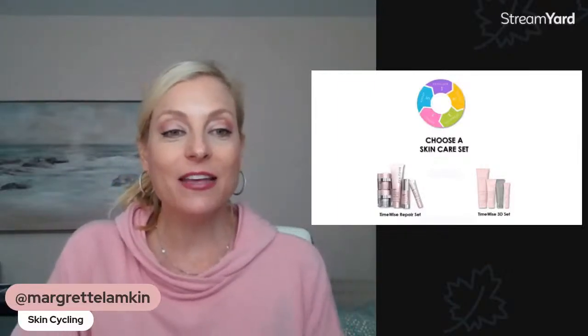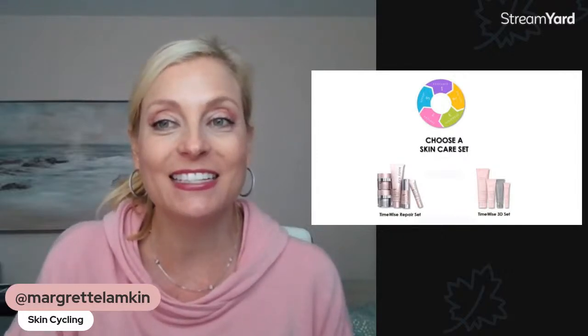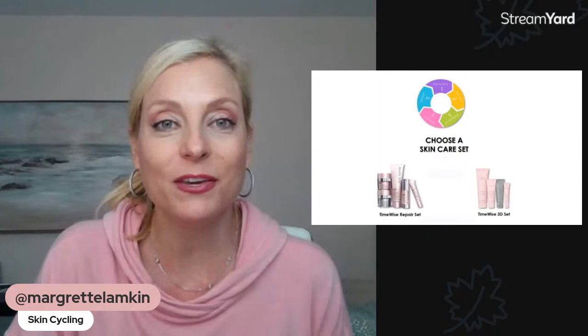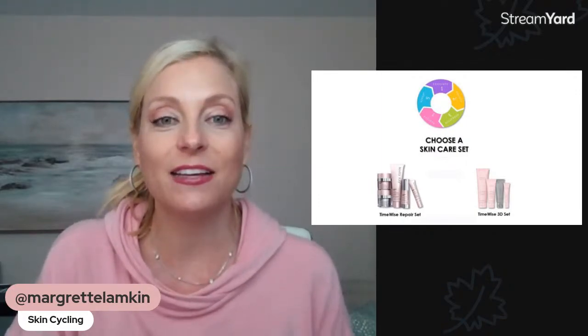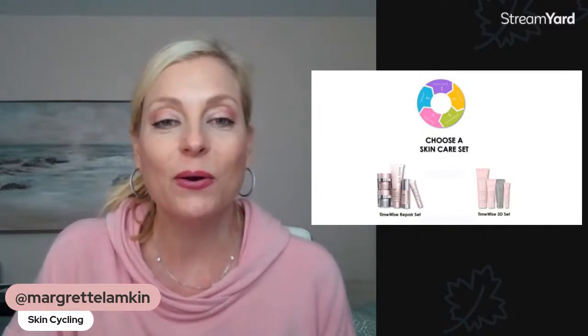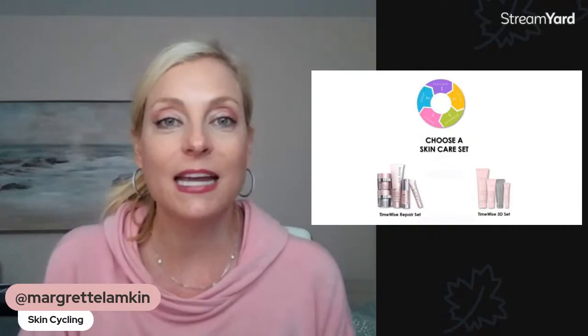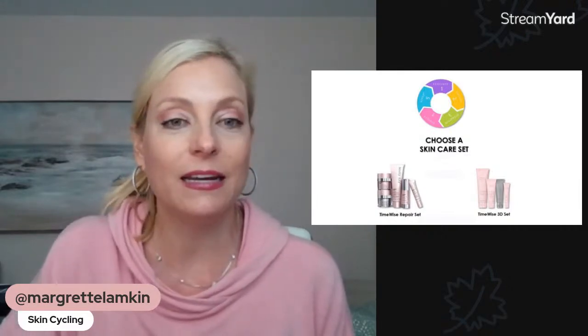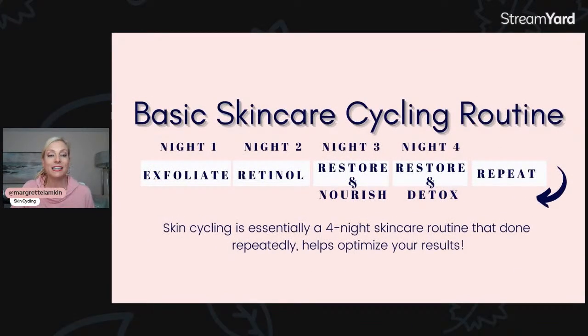We are live. I am back for another beauty tip to share with you guys, and I'm super excited to be sharing our final night of the skin cycling routine. We have been over the last few weeks breaking down the skin cycling process, which basically is just rotating your treatments on a more regular basis so that you can optimize your results out of your skincare system.